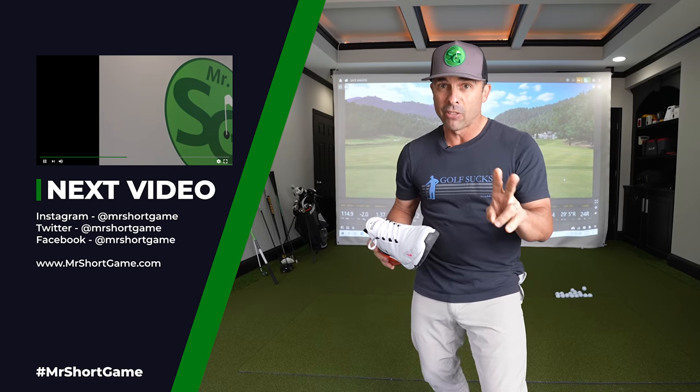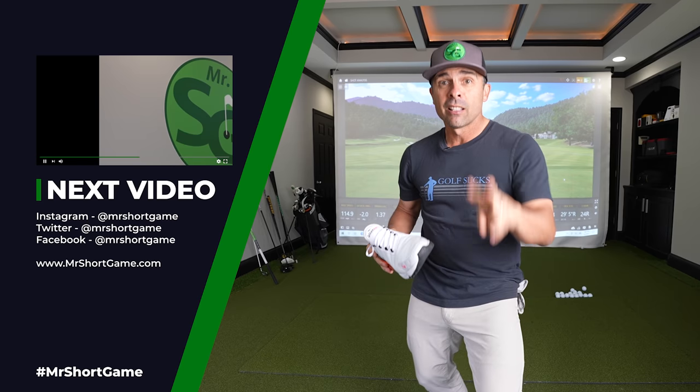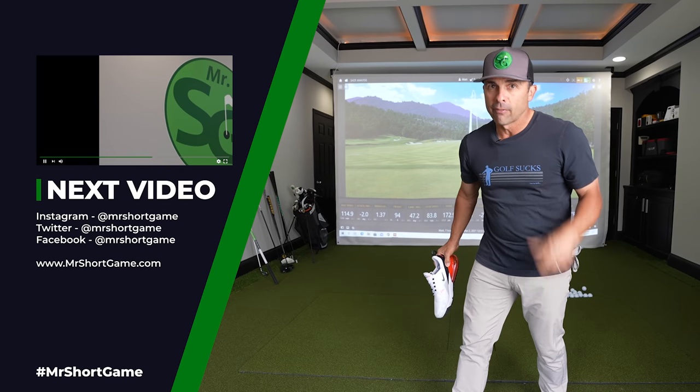Thanks for watching. Love you guys. Stay safe out there. See you in the next video.